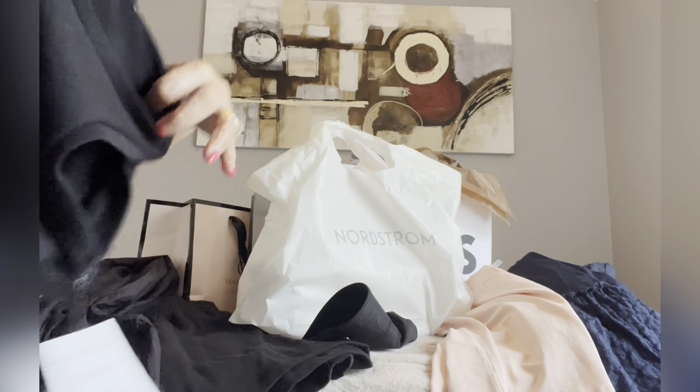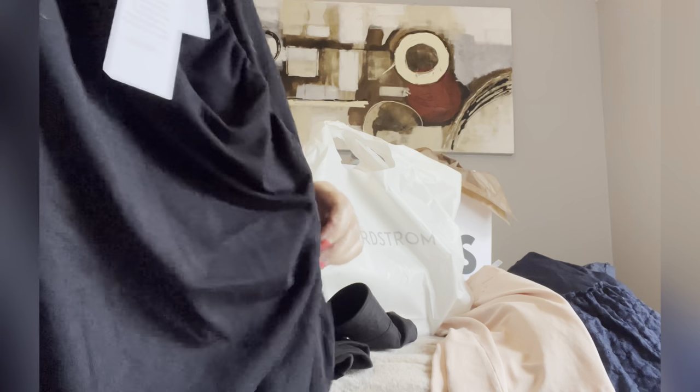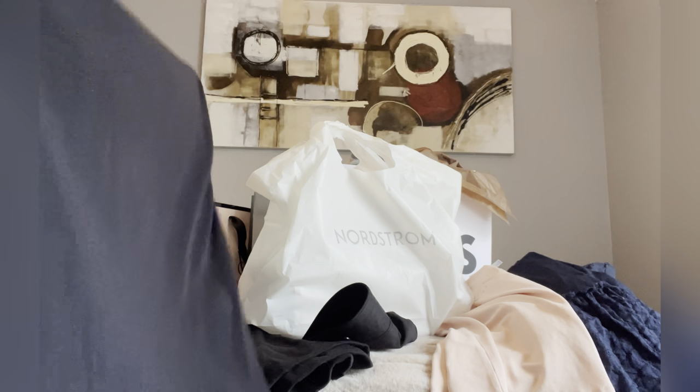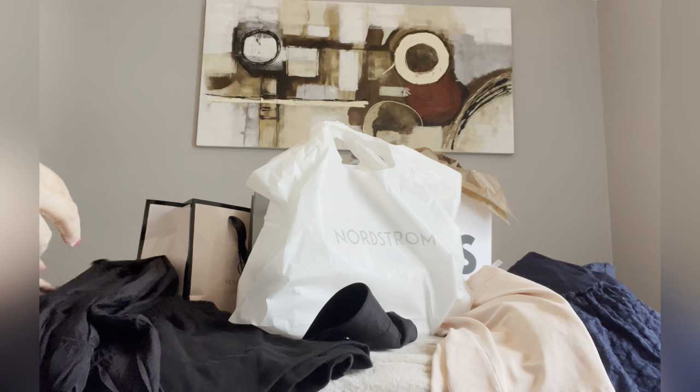The last one is from Nordstrom. This is a dress — a black dress again, with a style slit on the side. Look at that, guys, it's cute. In hot weather I always wear a dress or a shirt because I don't want to be sweaty.